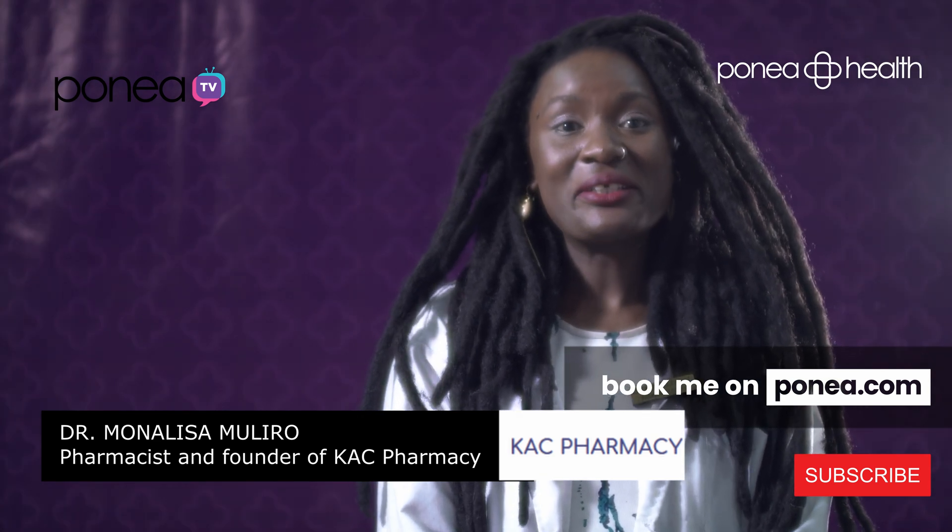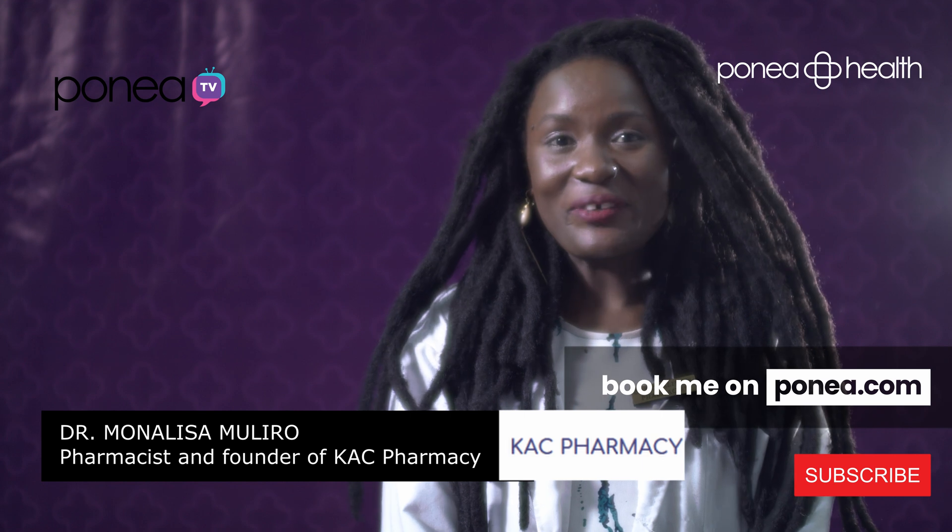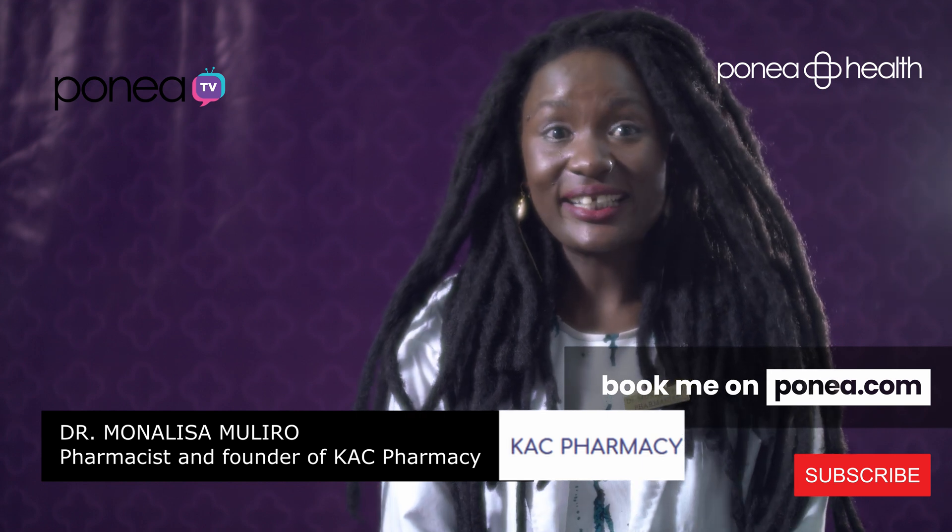You can get our services at ponea.com and we are looking forward to you joining us in the next episode.